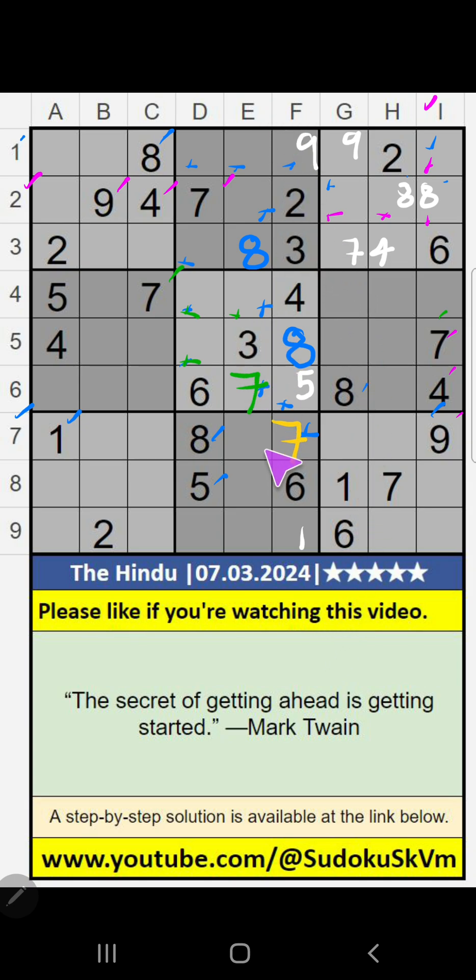Column E, value 3 — so 3 can't come in these cells. Then 3 is confirmed here.